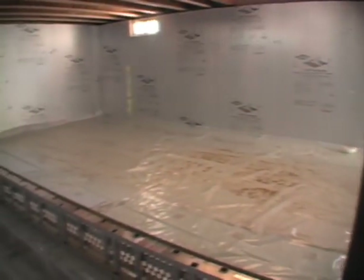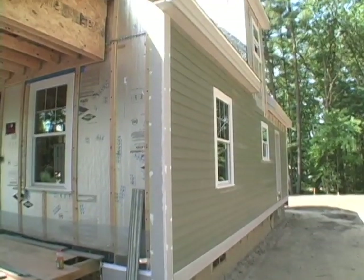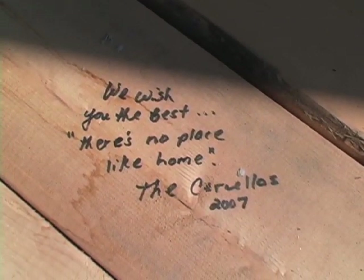The Habitat homeowners are going to get pretty good utility bills out of this — a low energy bill, a low maintenance bill, and good indoor air quality. And that's got to be done through design. That's the only way to get it done right.